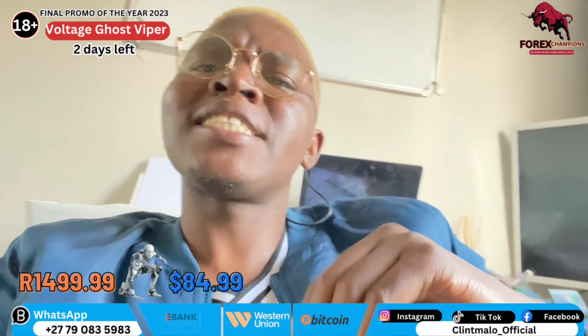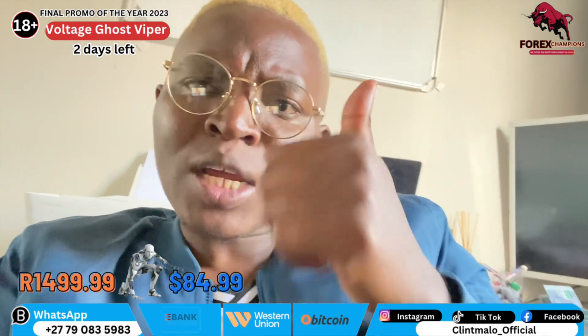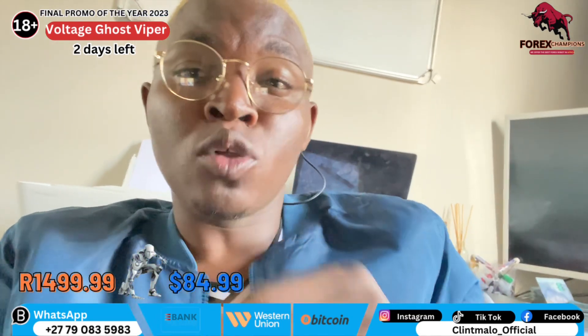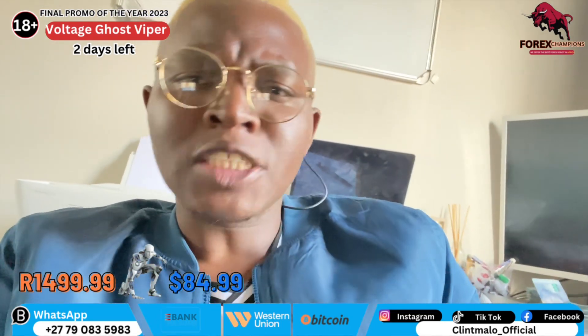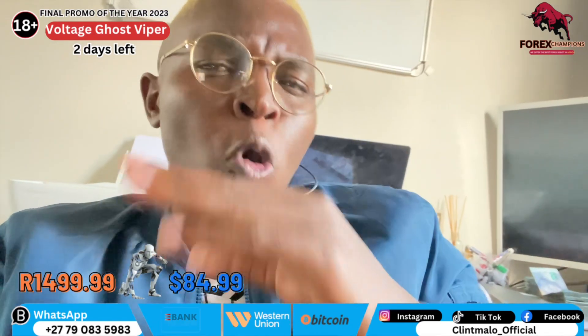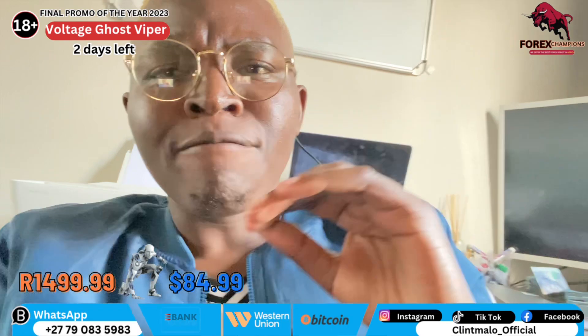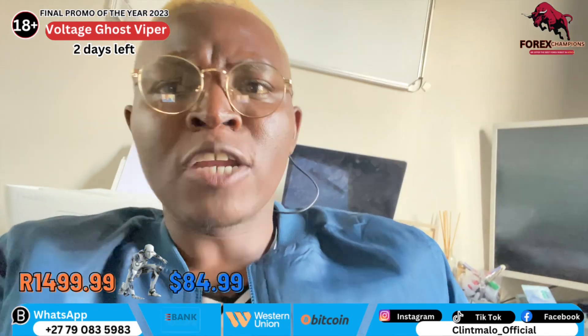So guys, remember, the prices are 1,500 rands for all South African clients, and it's going to be $85 for all internationals, for you to get your hands on this powerful machine.